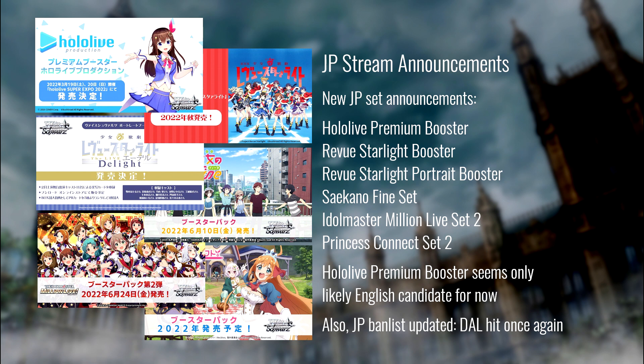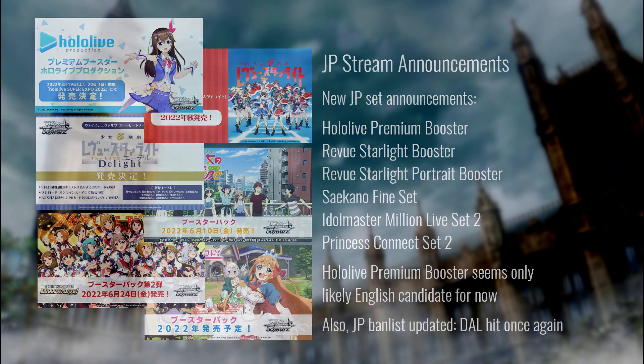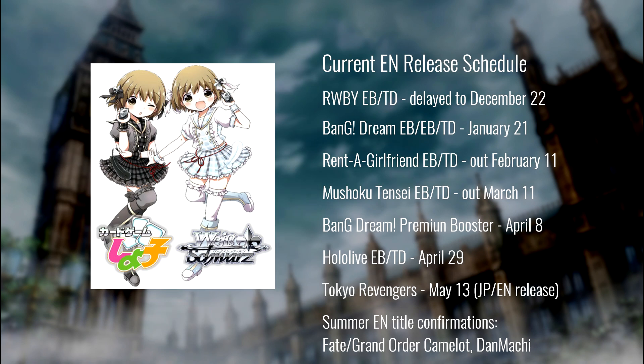Here's the English schedule we have for sure right now: Ruby got delayed from December 17th to December 22nd — a relatively small delay, still in time for Christmas. We have the new Bang Dream set January 21st, Rent a Girlfriend drops February 11th, Mushoko Tensei March 11th, the Bang Dream Premium Booster April 8th, Hololive April 29th, and then the JP-English simultaneous release of Tokyo Revengers on May 13th in the US, May 14th in Japan.